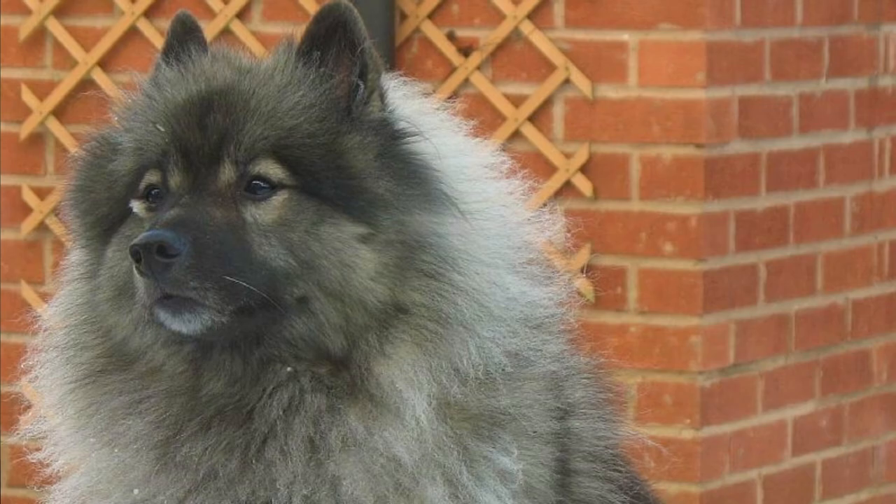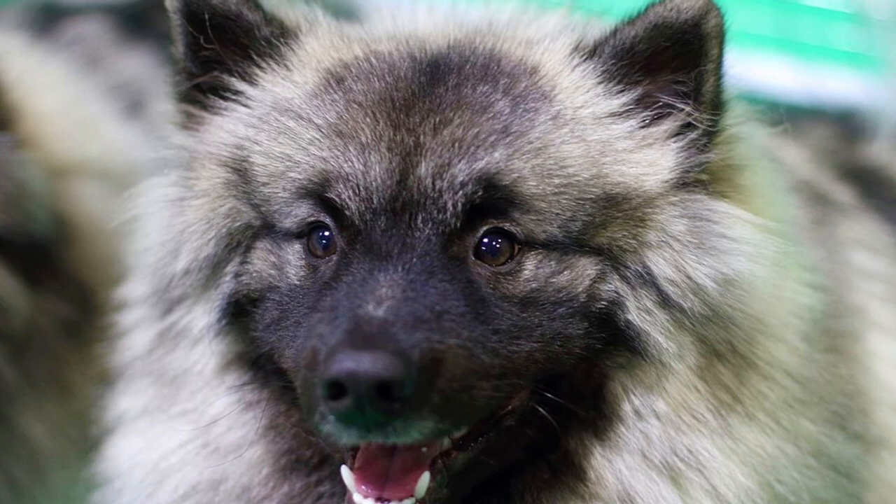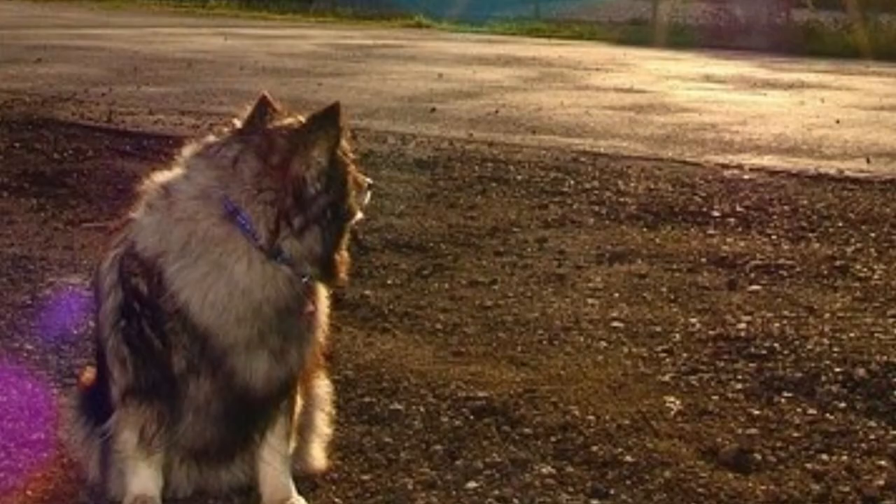The Keeshond has a great lifespan of between 13 to 15 years, but just like all dogs they do suffer from some health issues, most commonly hip dysplasia, Addison's disease, progressive retinal atrophy, patellar luxation and cataracts. Tell us in the comments what you like the most about the Keeshond and what is your experience with this dog breed.